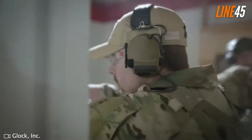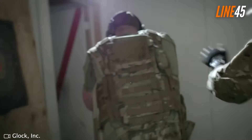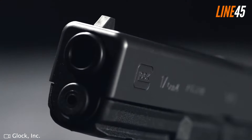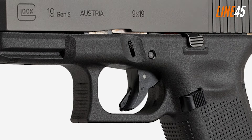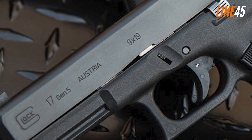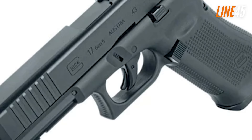The Glock 17 features a polymer frame, a single-slot accessory rail, and interchangeable back straps. Its reliability is one of its strongest points — with few moving parts, it's virtually impervious to malfunctions even through mud and water tests. The Glock 17 is a manifestation of simplicity; it has no external controls except for the magazine catch button and low-profile slide stop lever. The only external safety is the safety bar on its trigger, but this doesn't make it unsafe to carry.